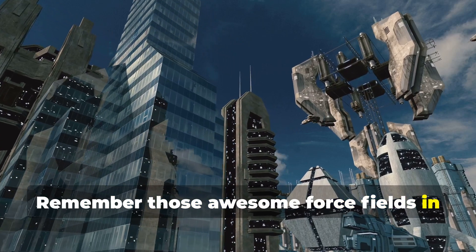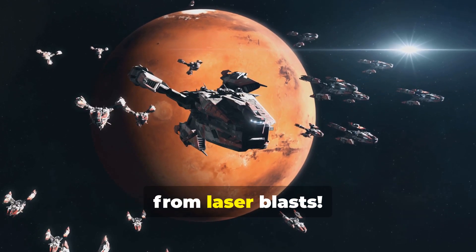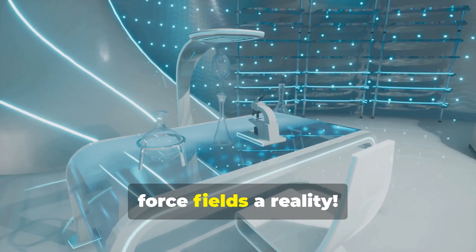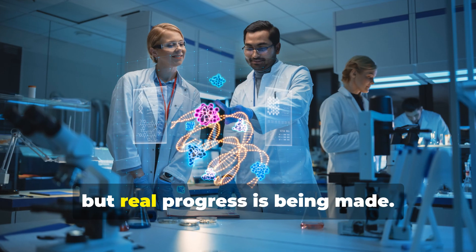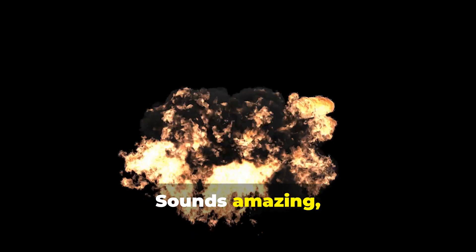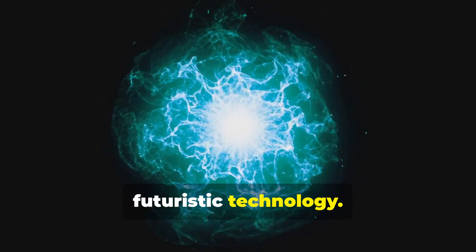Remember those awesome force fields in Star Wars or Star Trek? Invisible shields protecting starships from laser blasts? It was pure science fiction then, but guess what? Scientists today are working to make force fields a reality. We're not talking about stopping lightsabers yet, but real progress is being made. Imagine a world with invisible barriers that can stop bullets, explosions, even radiation. Let's dive into the science behind this futuristic technology.